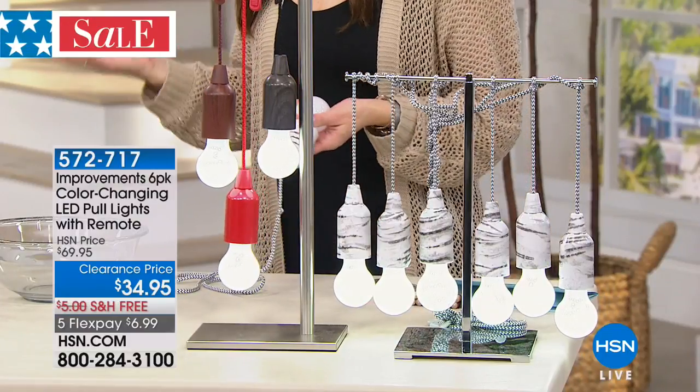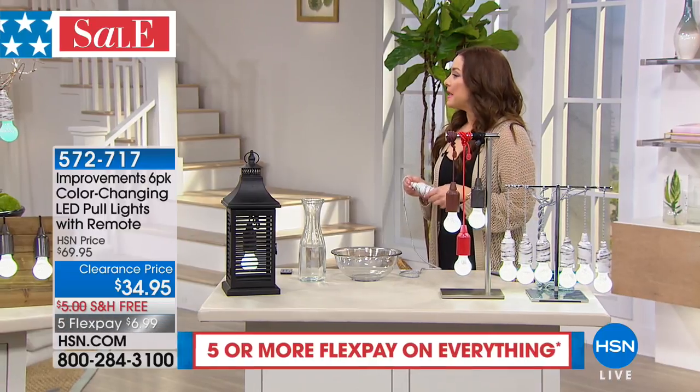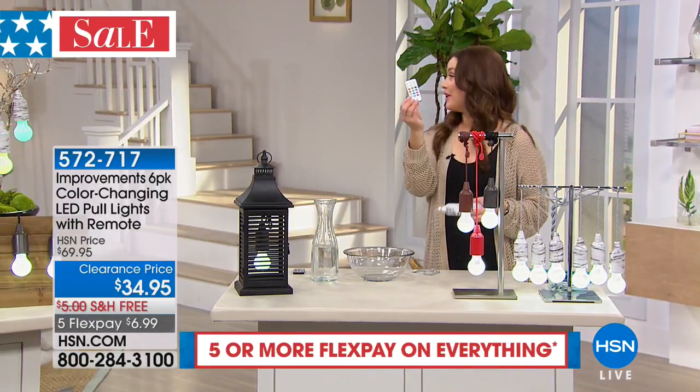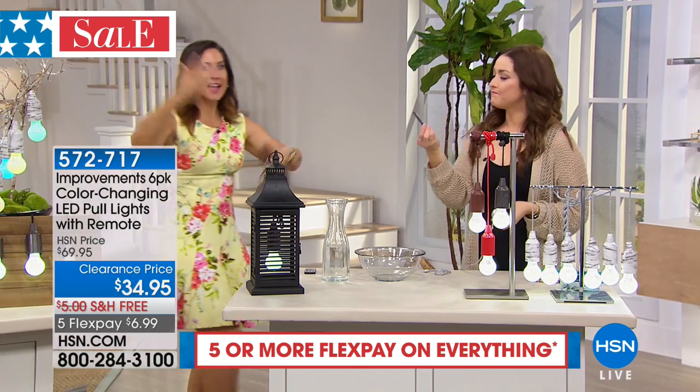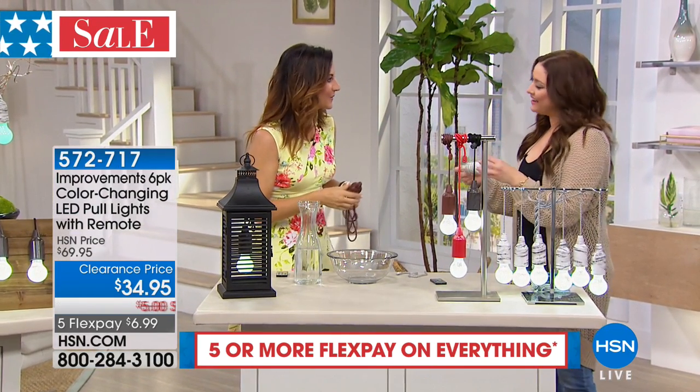It is the easiest way to get amazing light throughout your home. And I failed to mention — a remote control comes along with that as well. So you can put them up high or down low, and just hit the button to turn them on and change the colors.